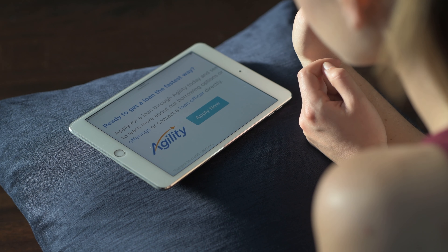Using the Agility Mortgage Platform from Blue Hills Bank is so easy. I finished my mortgage application in about 10 minutes on my tablet. It's easy to apply for a loan through Agility.